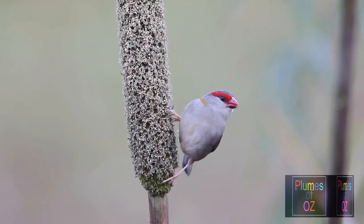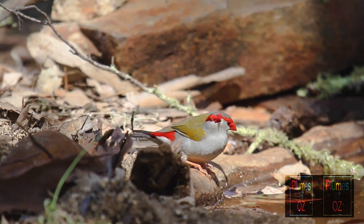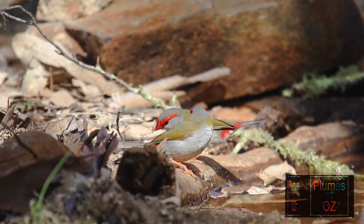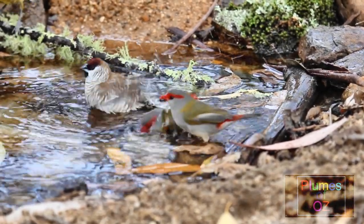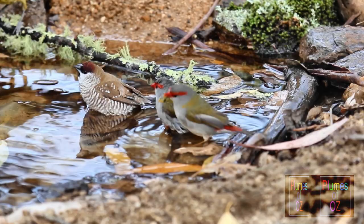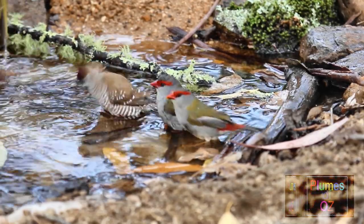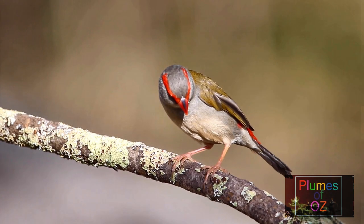With all the dry seed, finches need plenty of water to help in the digestive process. So the best place to view red-browed finches, and for that matter many finches, is where they drink — for they can be observed without the disturbance of the tall grass. And here at this watering point, we have two Neocmia: the red-brow and a plumhead finch.